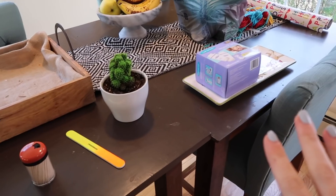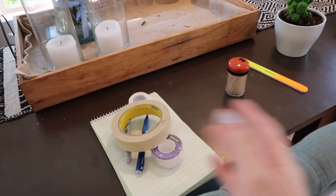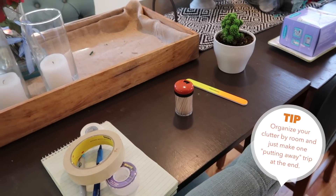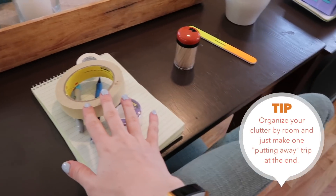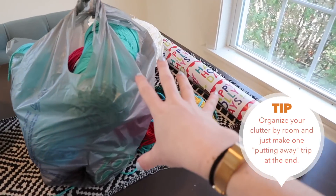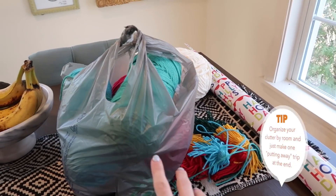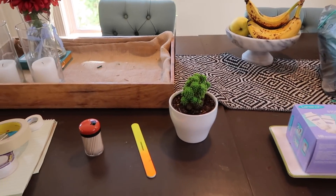One tip I have for cleaning in general: as you're going around picking up clutter, instead of constantly running each thing to exactly where it goes and running back and forth between all of your rooms, I kind of make piles as I go. So like this is stuff that needs to go to the office, this is stuff that's gonna go upstairs, this is stuff for the kitchen, this is my craft stuff for the attic. Then I just take one big trip at the end.